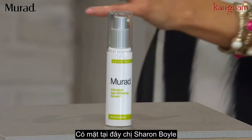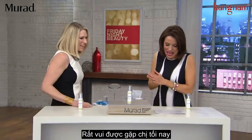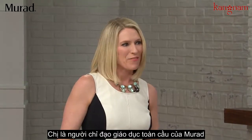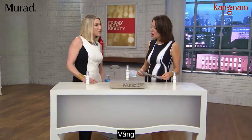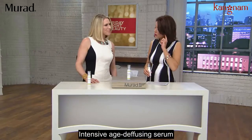I'm here with Sharon Bowes — it's our first time on air together. When you're not here at QVC, you have a very important job: you're the Global Director of Education for Murad. You are responsible for 30,000 estheticians in 40 countries, and all your estheticians are using the Intensive Age Diffusing Serum.